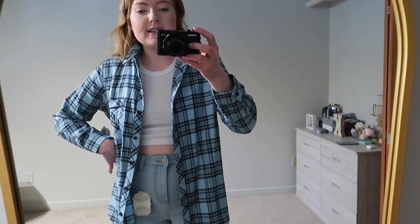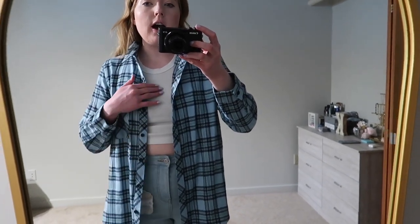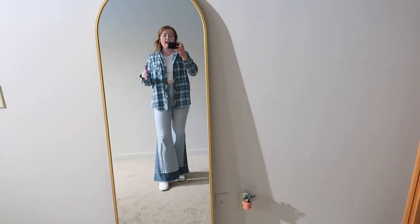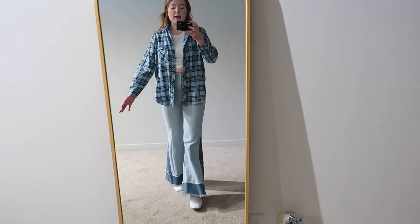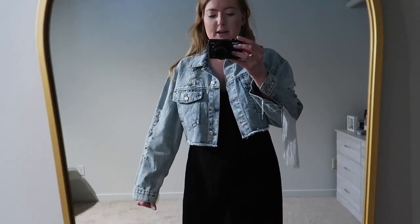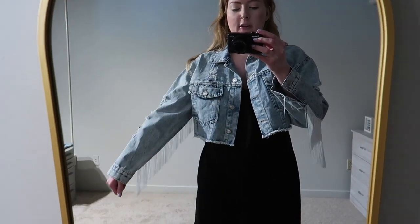I'm wearing the same white boots again with this outfit — I'll link those below. I might try the flannel with another shirt too, but I feel like this is probably the best option since there's already a lot going on with this outfit. I want to keep it simple up top, and I really love this look — it's definitely perfect for Broadway.